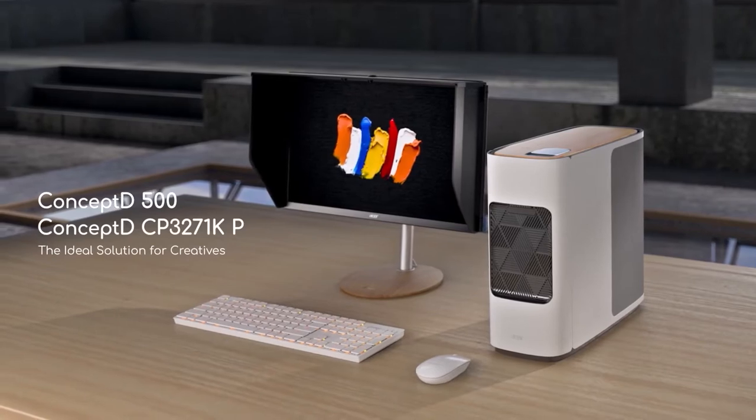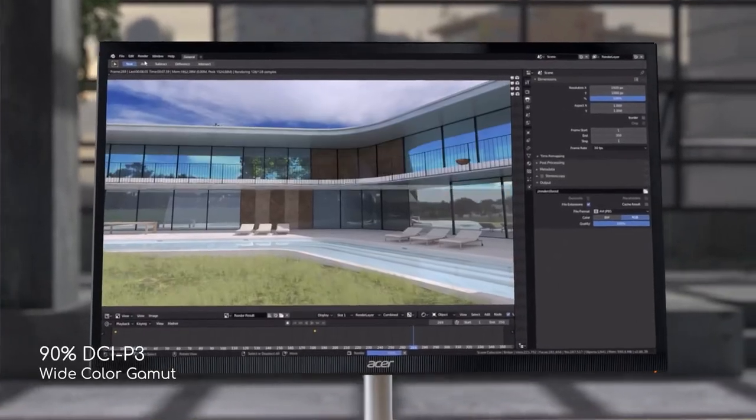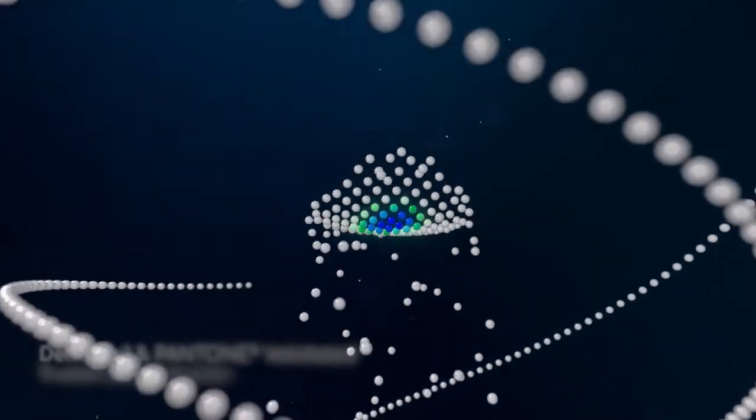As you'd expect from the ConceptD range from Acer, the color accuracy on this display is exceptional, with 90% of DCI-P3 color gamut at a delta-e variance of less than 1.